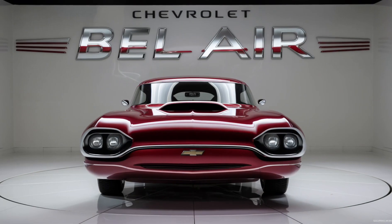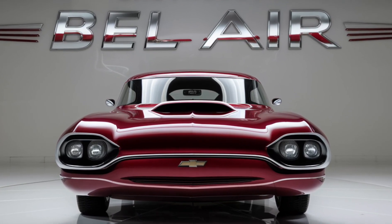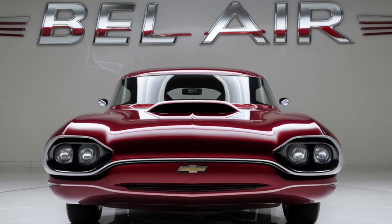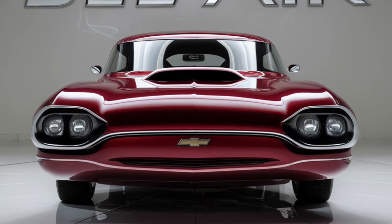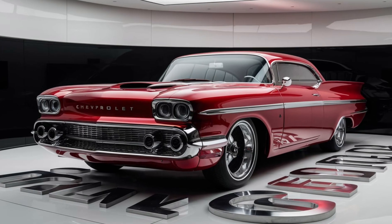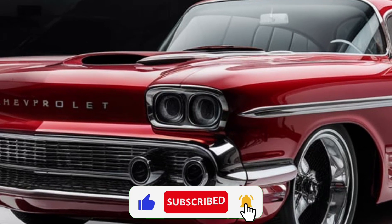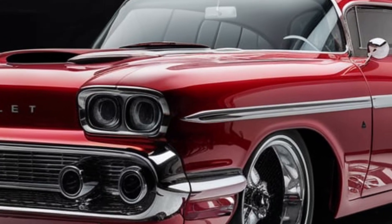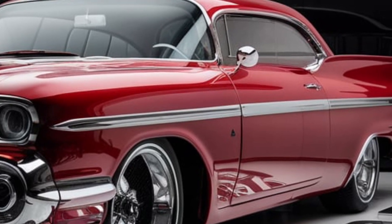The 2025 Chevrolet Bel Air is set to hit showrooms in early 2025 and it's already generating a lot of excitement. With its blend of classic design, modern technology, and powerful performance, it's a car that appeals to both nostalgic car lovers and a new generation of drivers.